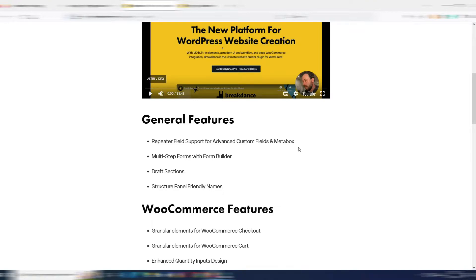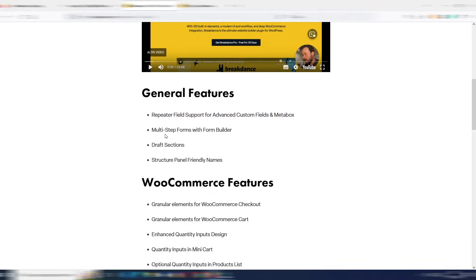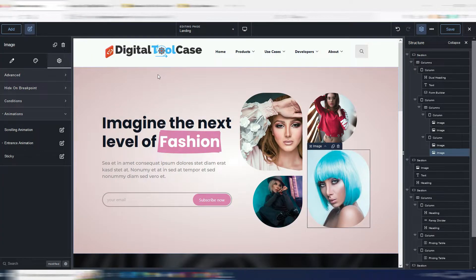Now there is a new repeater field support for Advanced Custom Fields and for Metabox — this is for advanced use. I won't show this function because I don't have ACF configured in my test site, but you can watch this part in Luis's video.